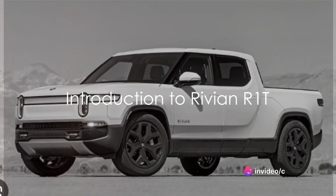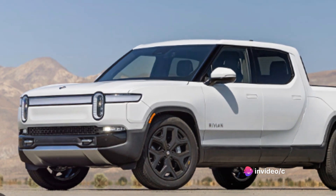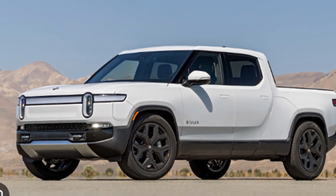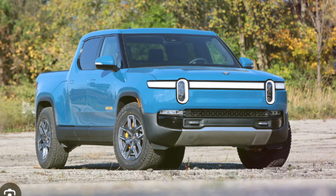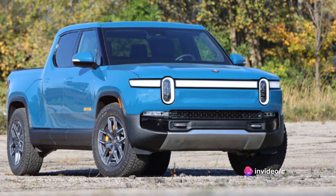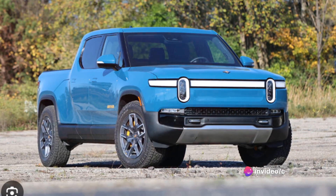Welcome to a journey of discovery as we delve into the intriguing world of the Rivian R1T. This isn't just any pickup truck — it's a fully electric marvel that is making waves in the automotive industry. With its blend of innovative technology, power and sustainability, the Rivian R1T is capturing the attention of car enthusiasts worldwide.